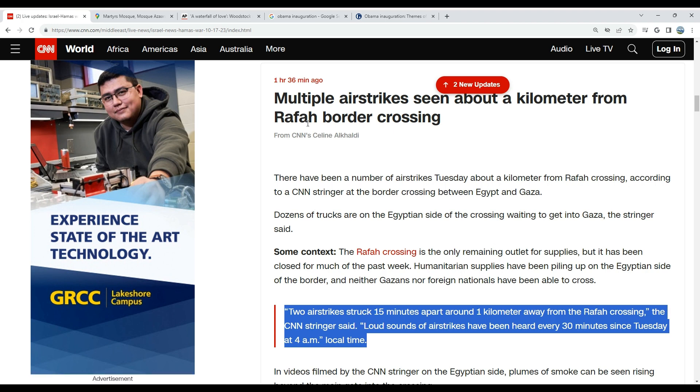I will read to you. Multiple airstrikes — it's important to understand these are airstrikes, strikes coming from the air in aircraft. Multiple airstrikes seen about a kilometer from the Rafa border crossing. There have been a number of airstrikes Tuesday about a kilometer from Rafa crossing, according to a CNN stringer at the border crossing between Egypt and Gaza. Dozens of trucks are on the Egyptian side of the crossing waiting to get into Gaza, the stringer said.